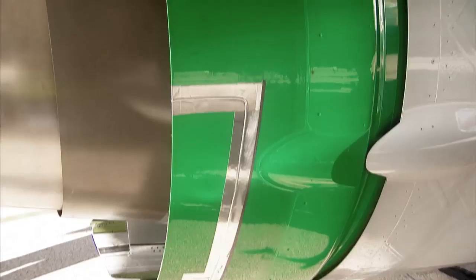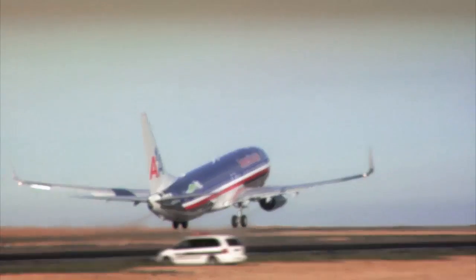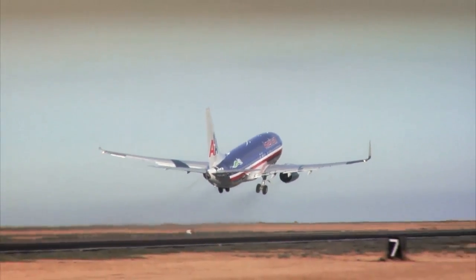The variable area fan nozzle is also a shape morphing technology. We are able to open up the fan exhaust area at takeoff, which allows us to burn less fuel.